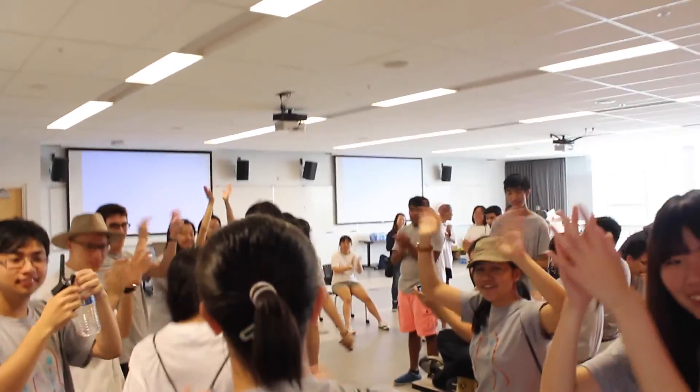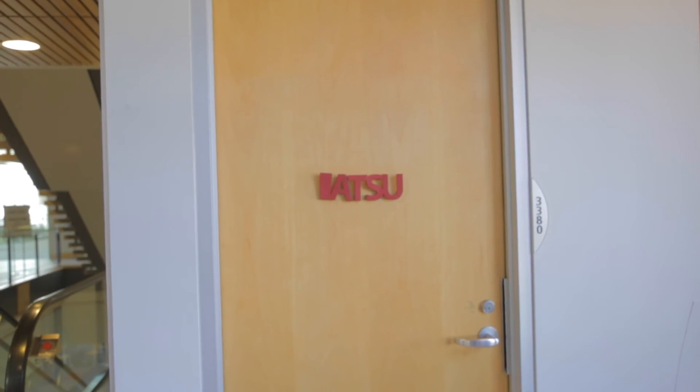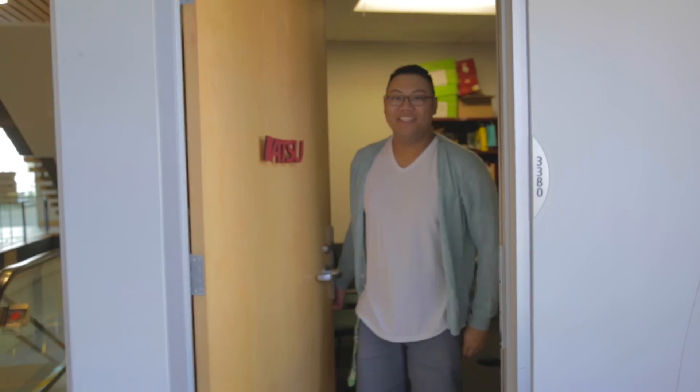As a SEAT student, don't forget the two F's: Frosh and Formal. And last but not least, here's where we are. 'Hey guys, come on in.' See you!